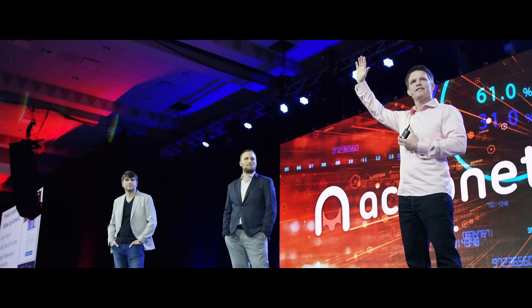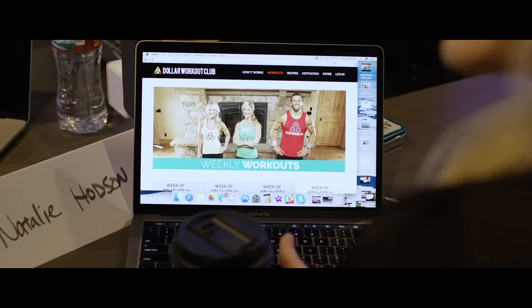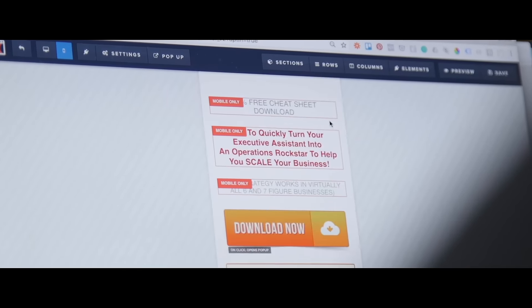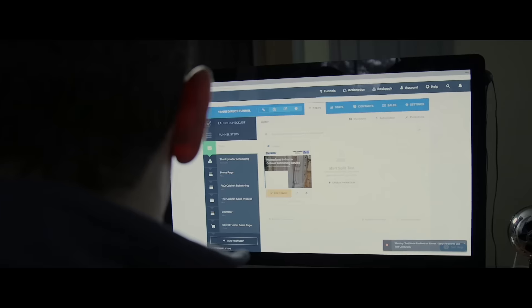ClickFunnels allows you to sell a product online quicker and faster than anything you've ever seen in your life. It's just a simple way of making pages that convert. They're like business-oriented templates that already start beautiful and you can very easily customize.